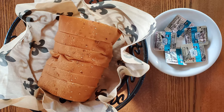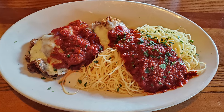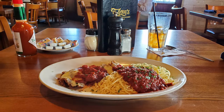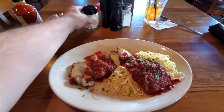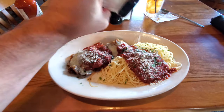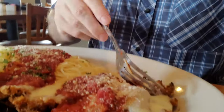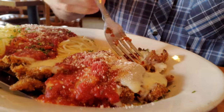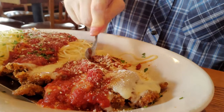Next they brought me out some bread and more butter, and then my entrée — I got the Veal Parmesan. I immediately noticed it was a little lacking in the sauce; they certainly could have been more generous with the sauce pour. This is a bit of a paltry amount of red gravy on the spaghetti. The veal itself is a pretty nice size and they put a good amount of red gravy on that, but I'm not quite sure why I didn't get more on the spaghetti.